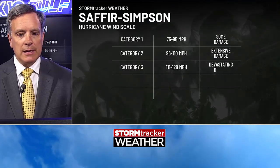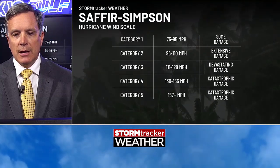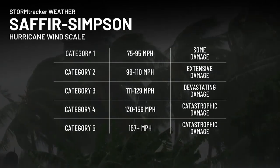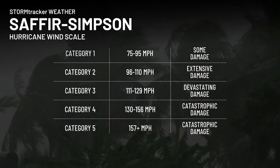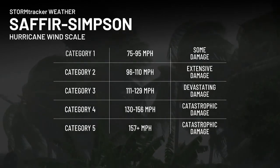So how does it rate on the Saffir-Simpson scale? The Saffir-Simpson scale is a pretty inadequate scale — it only rates hurricanes based on the maximum sustained winds. It does not take into account the potential impacts. Right now it is above 157 miles per hour, so it is a Category 5.